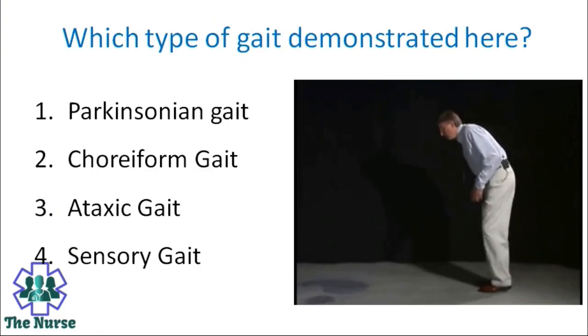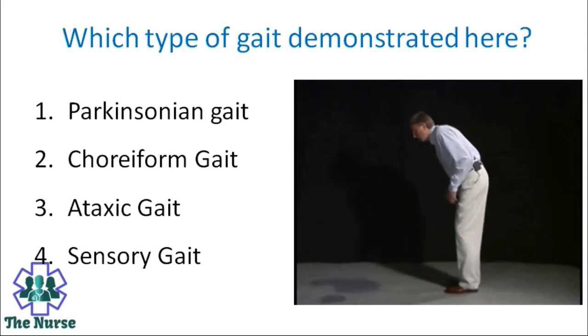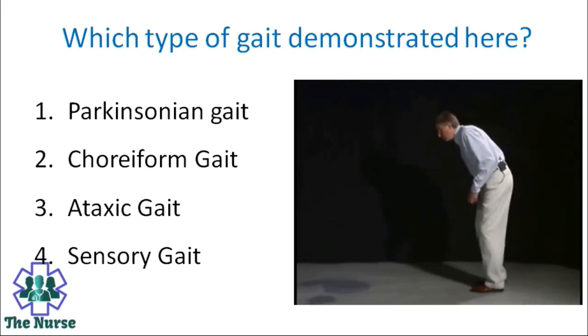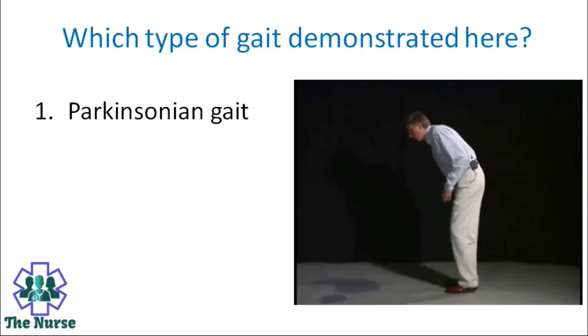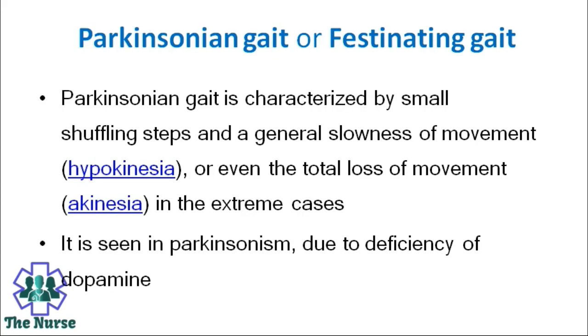Which type of gait is demonstrated here? Options: Parkinsonian gait, choreiform gait, ataxic gait, sensory gait. Correct answer is Parkinsonian gait, also called festinating gait. It is characterized by small shuffling steps and a general slowness of movement, or even total loss of movement in extreme cases. It is seen in Parkinsonism due to deficiency of dopamine.